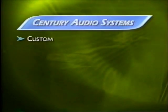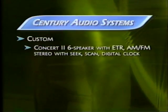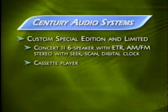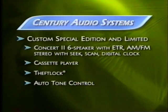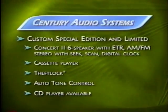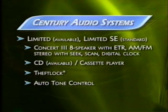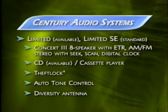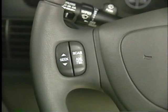Century offers an excellent range of audio systems. The Custom standard audio system has the six-speaker Concert 2 system with ETR — an electronically tuned receiver — AM/FM stereo with seek/scan and digital clock, also available with a cassette player. On Century Special Edition and the Limited, the standard sound system adds a cassette player, Theft Lock, and Auto Tone Control. Theft Lock prevents the sound system from operating if removed from the vehicle. A CD player is available on Custom and Limited, standard on Limited Special Edition. The package also includes a diversity antenna. Duplicate steering wheel audio controls — standard on both Special Edition models and the Limited — allow the driver to change source, adjust volume, and mute without taking hands off the wheel.